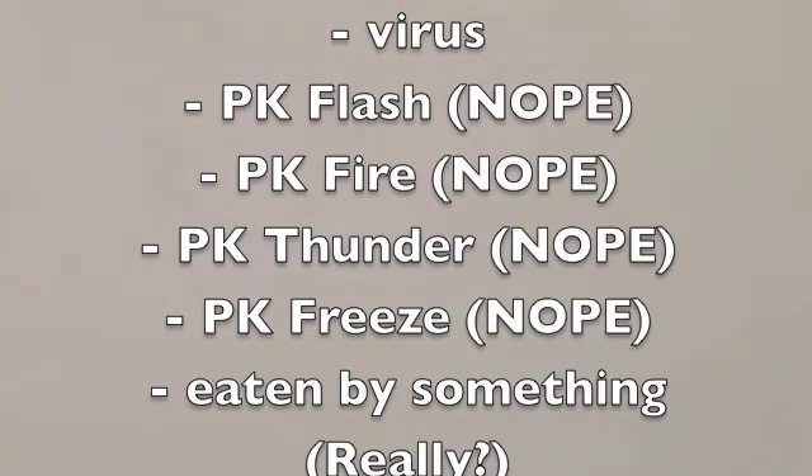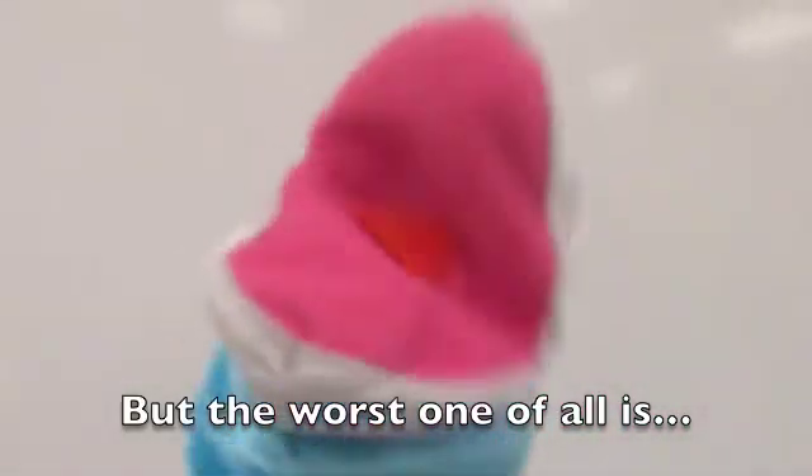A cell could get destroyed by a virus. PK Flash, PK Fire, PK Freeze, PK Thunder — get and go find something else. But the worst one of all is...